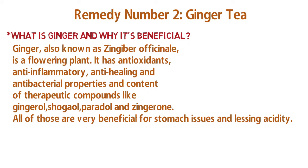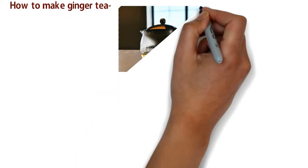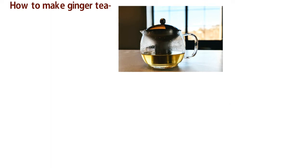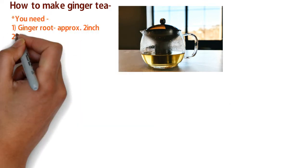Ginger contains therapeutic compounds like gingerol, shogaol, paradol, and zingerone. How to make ginger tea: you need ginger root, water, honey, a kettle, and a cup.